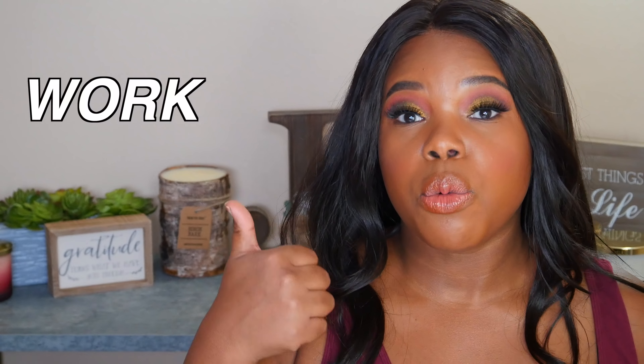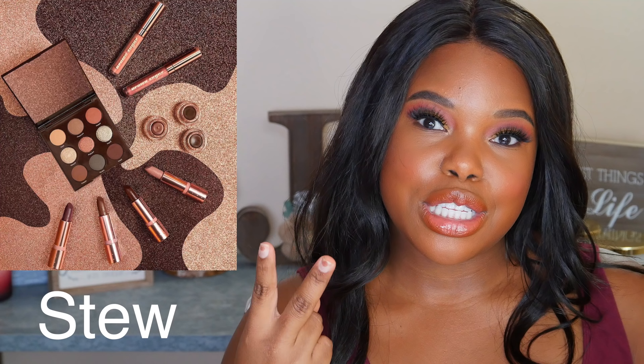It definitely has a neutrals theme, so this is great for work, school, anywhere where you have to wear conservative type makeup looks. There are also cream gel liners that retail for $6, and there are three shade names: Nut, Stew, and Rum. She's also coming out with three ultra glossy lips, which are also $6, and those shades are Dumpling, Blowy, and Gold.